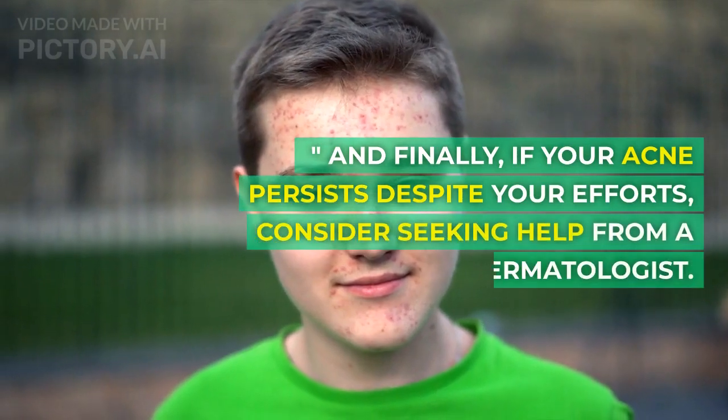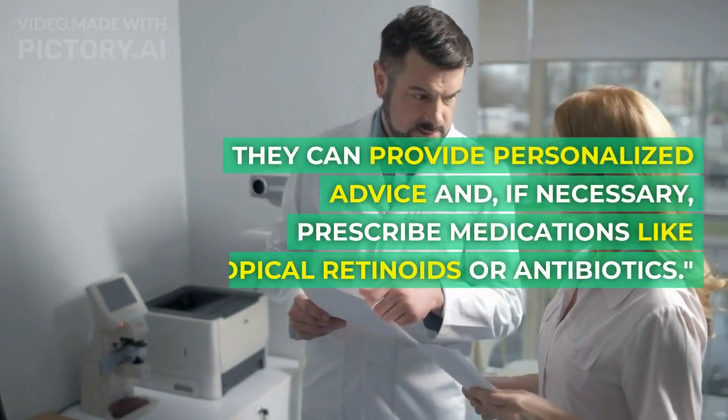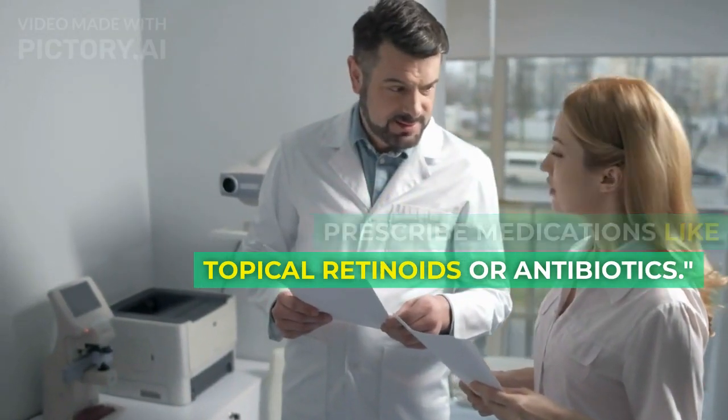Step 7: Consult a dermatologist. And finally, if your acne persists despite your efforts, consider seeking help from a dermatologist. They can provide personalized advice and, if necessary, prescribe medications like topical retinoids or antibiotics.